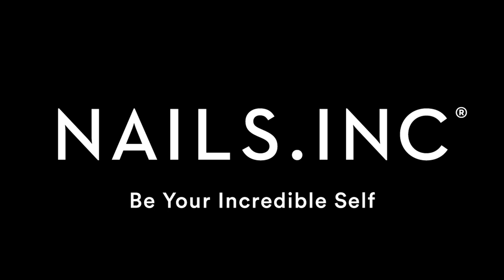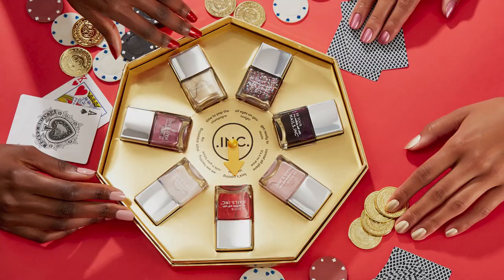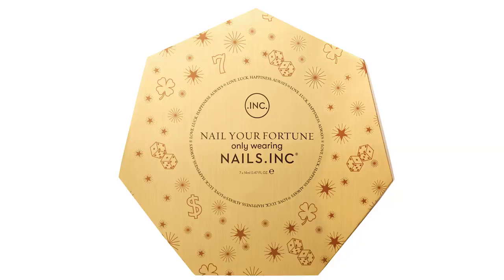Welcome to Nails Inc HQ everyone. Look who I'm with — Thea Green. This is so exciting because this is the big festive Today's Special Value from Nails Inc. We've all been waiting for it and there are so many brilliant stories in here — so much of this collection. I think it's my favourite TSV of all time. It's also in the most amazing little box, this great little spinner.